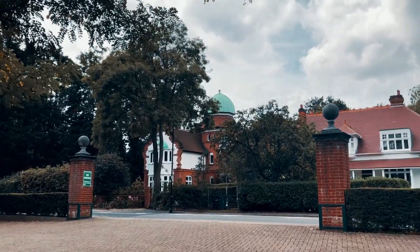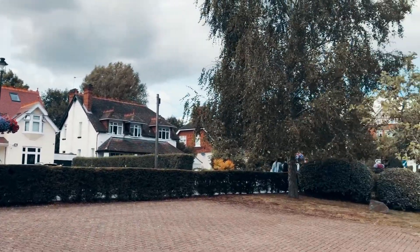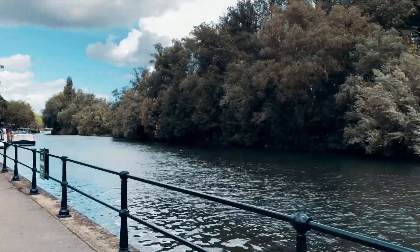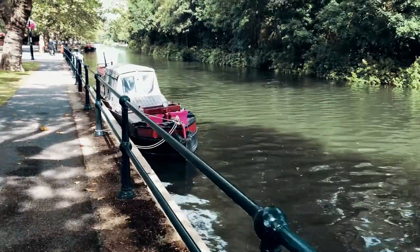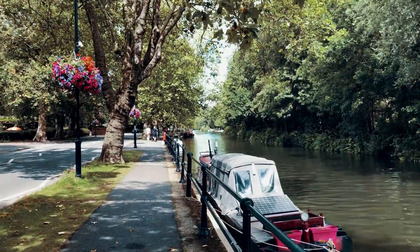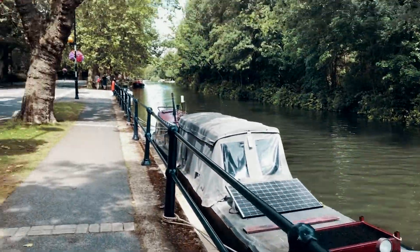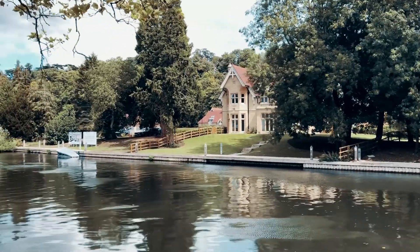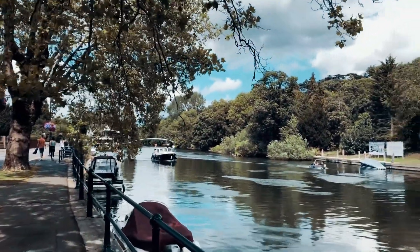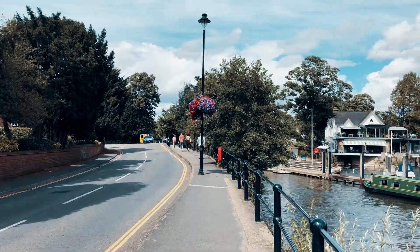To be honest, Maidenhead didn't impress me as much as Seven Oaks and St Albans, but some bits definitely were worthy of filming — just like this lovely path on our way to the Raymill Island. It's just so lovely all the way with these little flowers and the view all around. This was one of the nicest walks I ever had, to be honest.